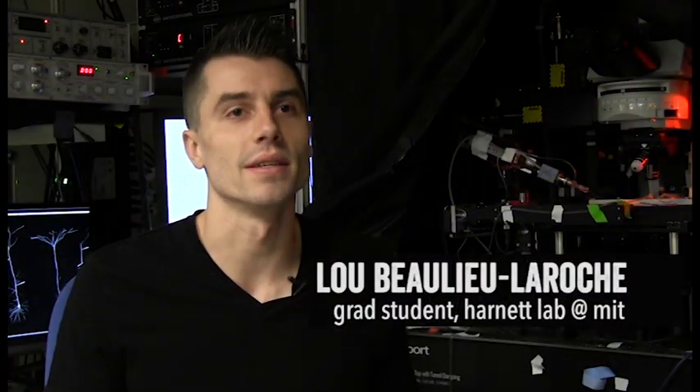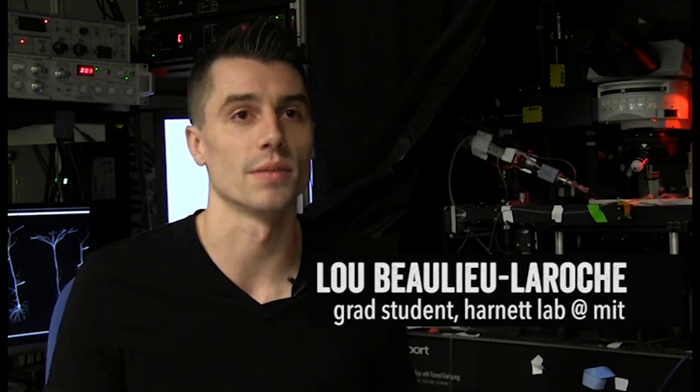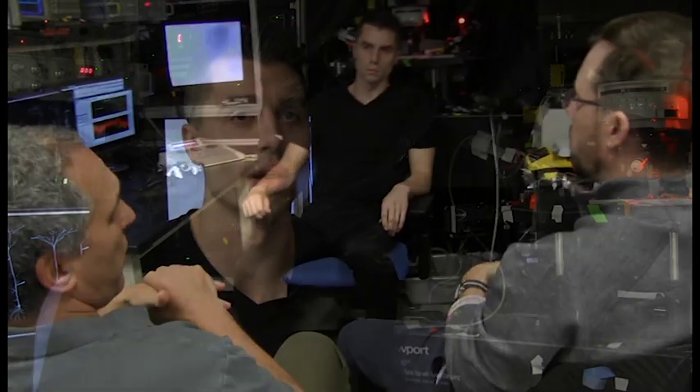Here in Mark Arnett's lab at MIT, we set out to determine whether human neurons process information in the same way as other mammalian neurons. Testing the hypothesis that human neurons are different from those in other species is extremely challenging because it's very hard to get living human brain tissue.